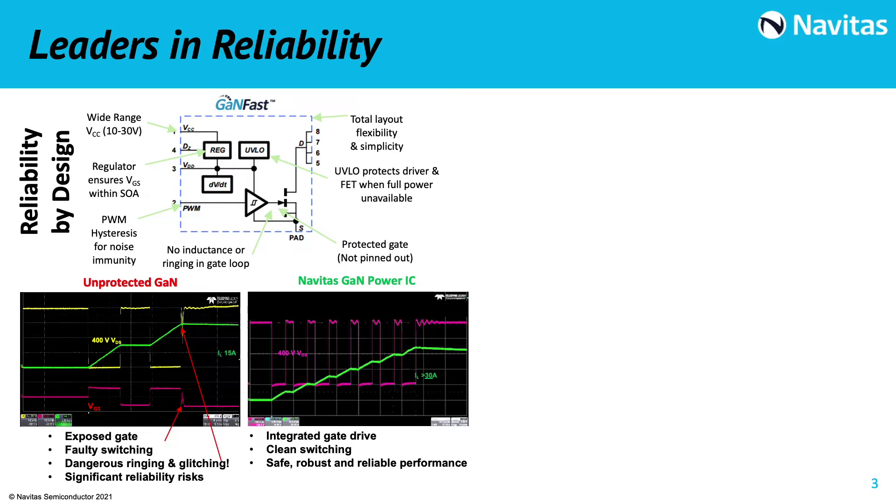The waveforms here clearly show the benefits of our integration. On the left, the waveforms of a discrete GaN, which has the gate exposed on the PCB, where you can see the glitching and ringing that, in mass production, can be all over the place and impossible to control — something which can dramatically affect reliability. On the right, the same waveforms for the Navitas power ICs. As you can see, waveforms are totally clean, with no sign of glitching — thanks to our level of integration.